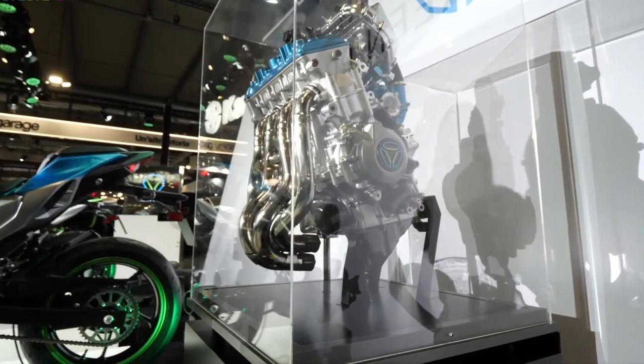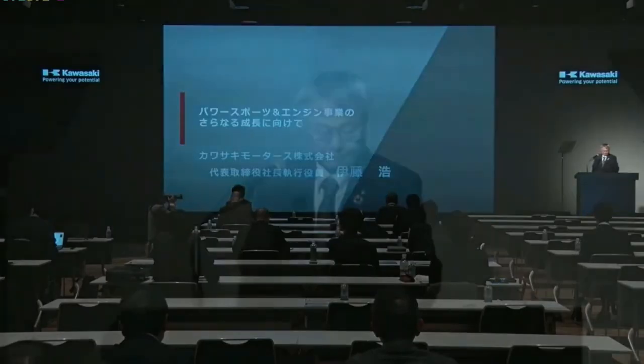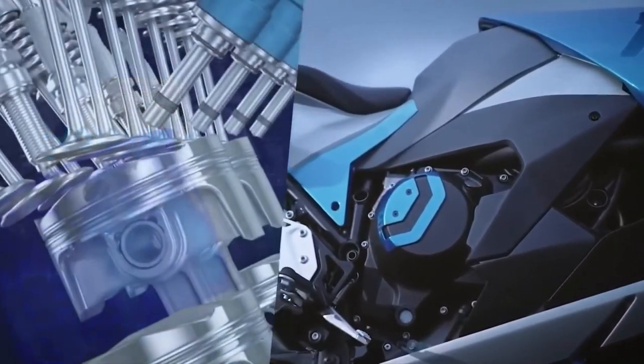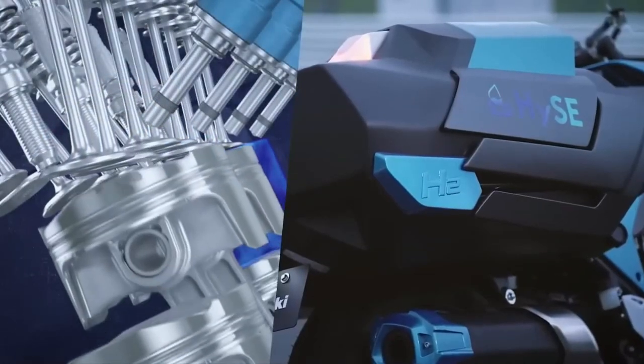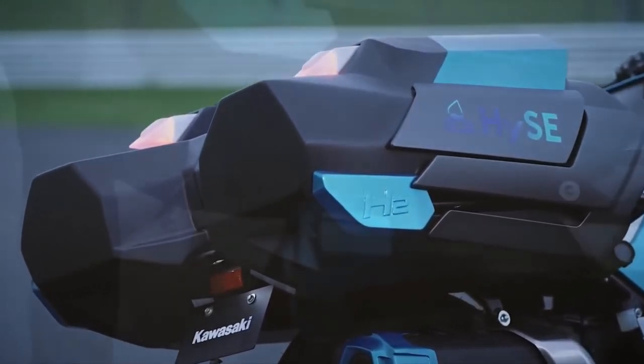The bike is equipped with fully adjustable, high-performance suspension components that ensure precise handling and stability. This allows riders to enjoy both spirited rides and comfortable cruising with confidence.